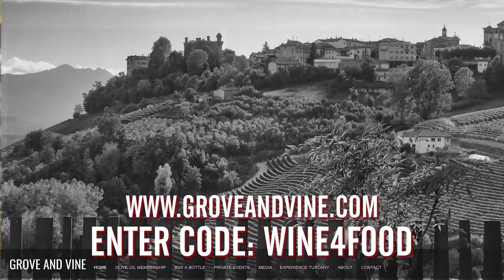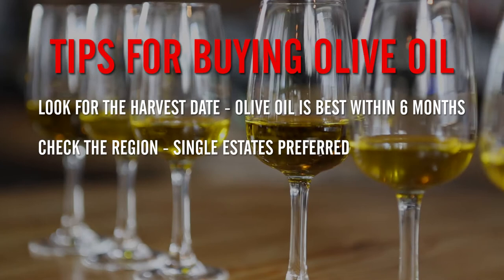If you want to be sure you're getting the most quality olive oil direct to your door, get a membership at Grove and Vine and use the coupon code 'wine for food' at checkout — and you'll get $20 off the membership.